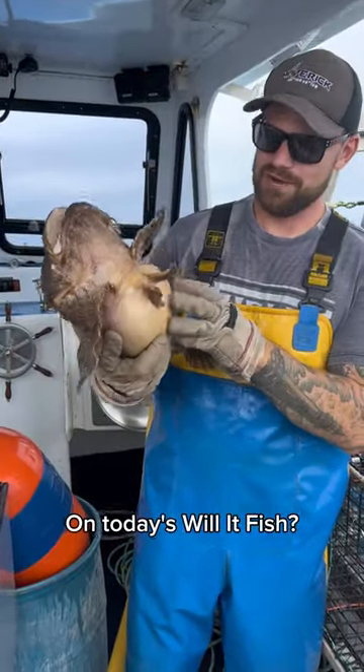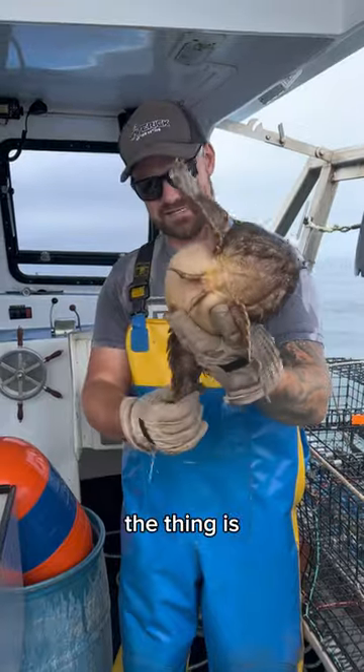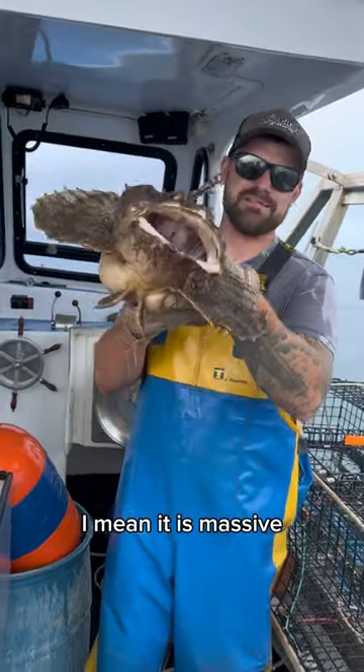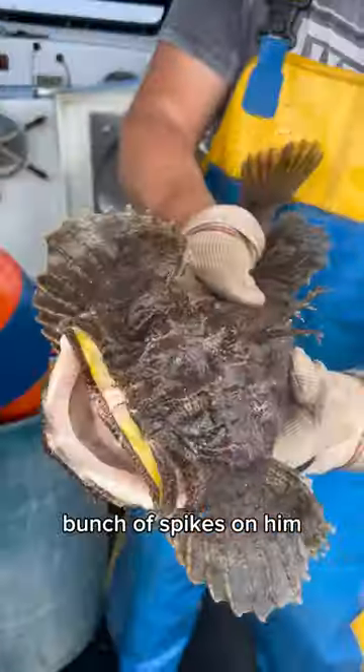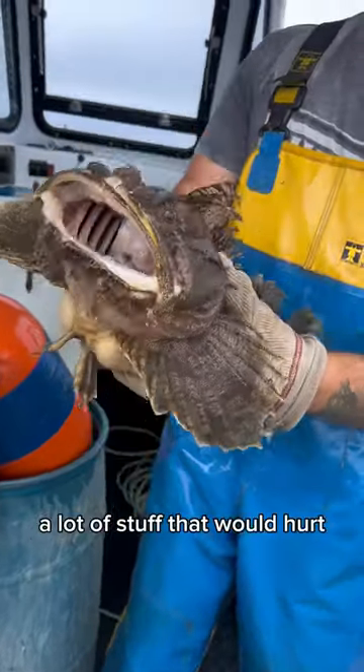On today's Will It Fish, we're going to try probably one of the biggest sculpins I've ever seen. That thing is massive. With his gnarly looking teeth and all kinds of spikes on him — a lot of stuff that would hurt.